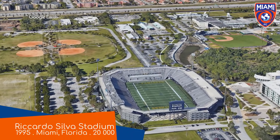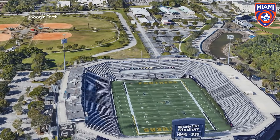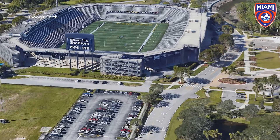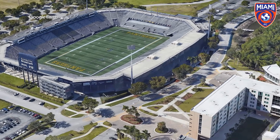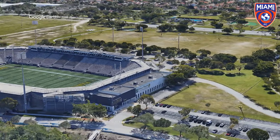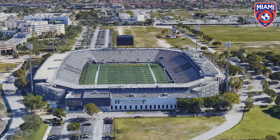Riccardo Silva Stadium, home to Miami FC. It's clearly a stadium designed for college football — you don't see bench seating on a soccer stadium too often. But putting that aside, it's a great facility, and it has the largest capacity in the USL Championship. You just have to ignore the FIU Panthers branding throughout the stadium.